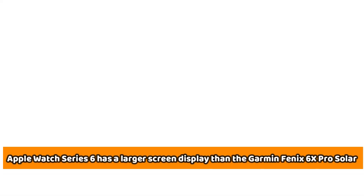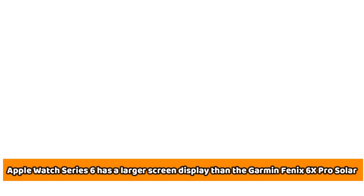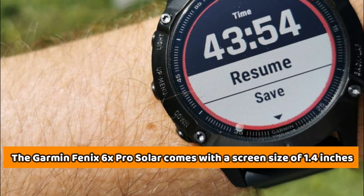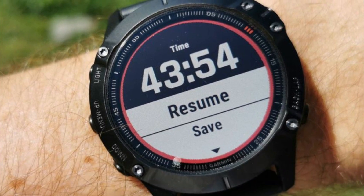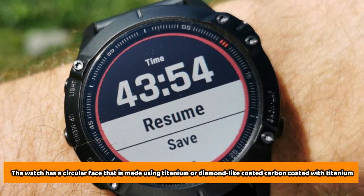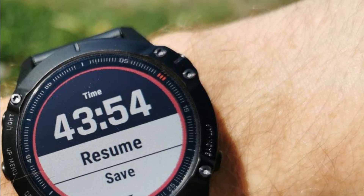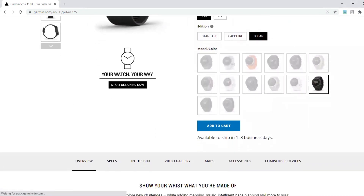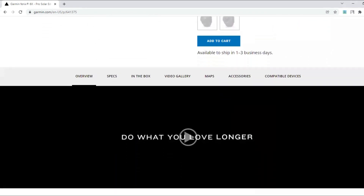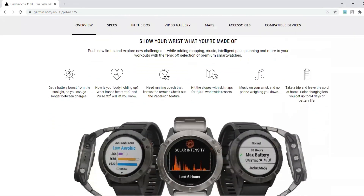The Apple Watch Series 6 has a larger screen display than the Garmin Fenix 6X Pro Solar, providing better visibility and easier navigation. The Garmin Fenix 6X Pro Solar comes with a screen size of 1.4 inches. The watch has a circular face made using titanium or diamond-like coated carbon coated with titanium, showing that it is very strong and can withstand a lot of pressure. The screen is also transflective, meaning you will have no trouble seeing it even on a bright sunny day.